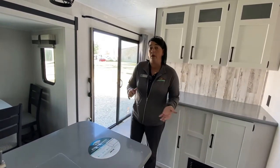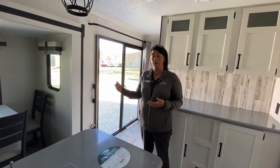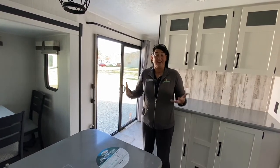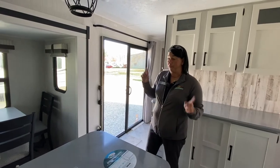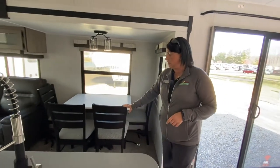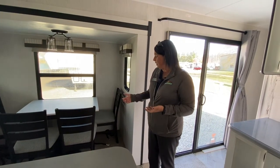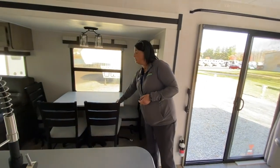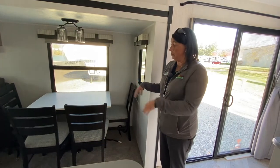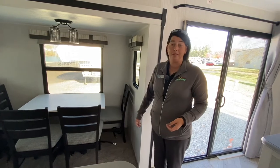Another one of my favorite things about this is it's got this sliding glass door with a screen, so it allows a lot of really awesome natural light to come in. Also, the table with the four chairs — this is in the stored position, as it just recently came in — is available with the lighter tabletop. It can be spun around so you can actually sit two people per side.